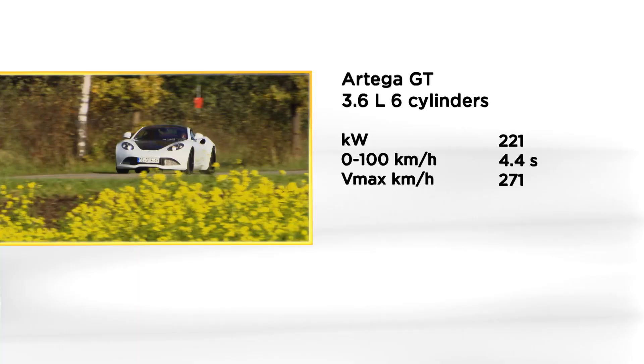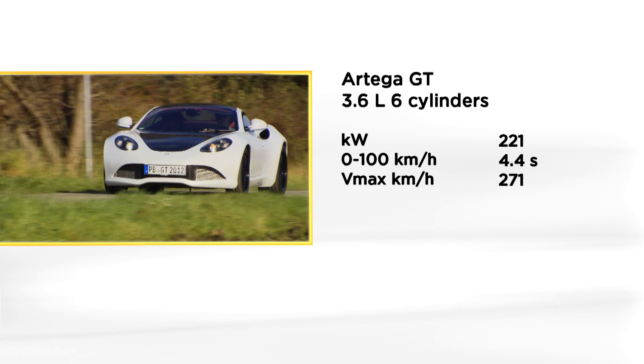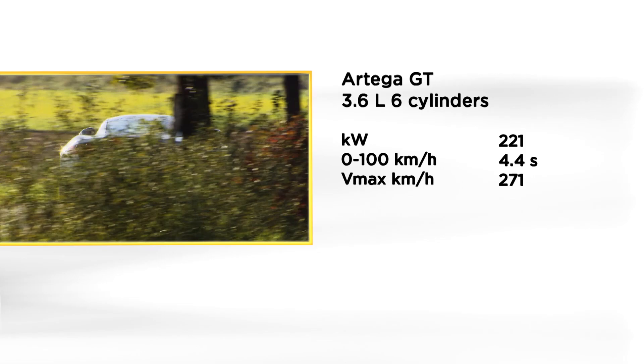The performance is convincing: 4.4 seconds to 100 km/h, and the top speed is only reached at 271 km/h. The base price was 80,000 euros at that time.